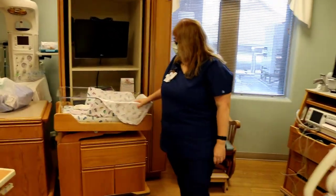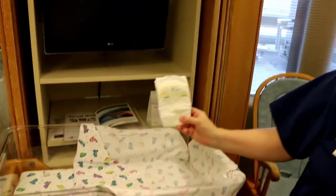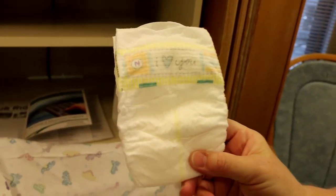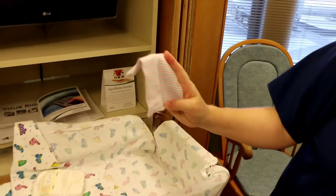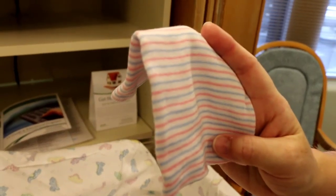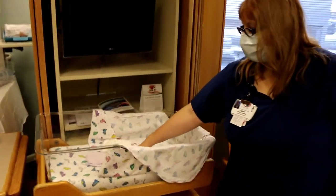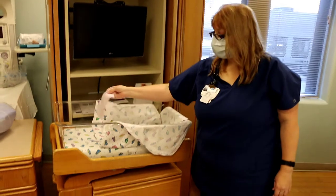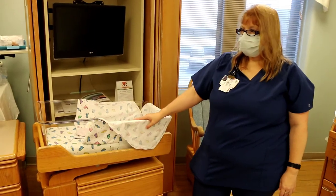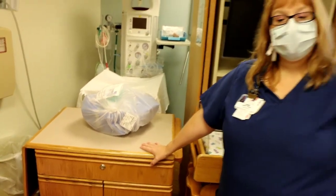Every baby has their own crib — this is yours until they go home. I have a little diaper out so you can see a newborn diaper because they're so cute. Your baby will also get a plain hat at delivery, just the pink and blue, and then we have volunteers who have made crocheted ones that we'll give you after the baby's head is a little more clean. This is the delivery table — we only set that up when you're getting close to having the baby.